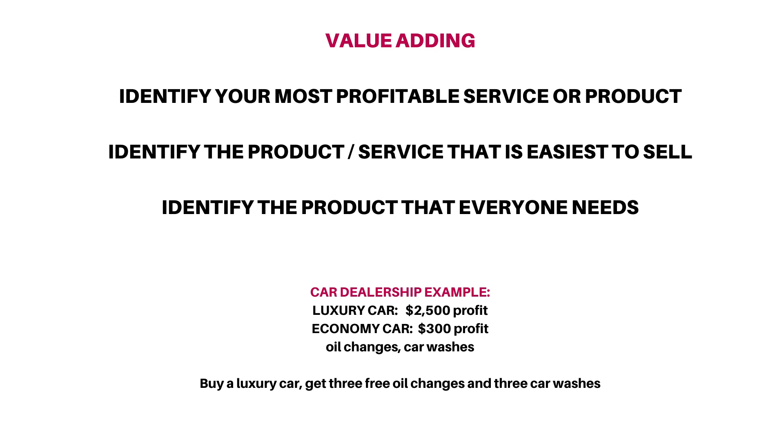If he sold the beater car, the dealership might profit $300. But if he sells the luxury car, the dealership might profit $2,500. So the product that is the most profitable is the luxury car.